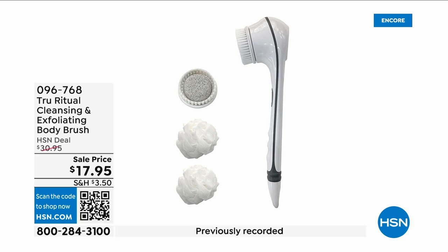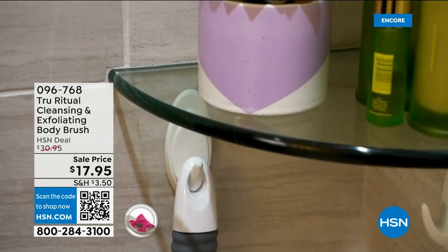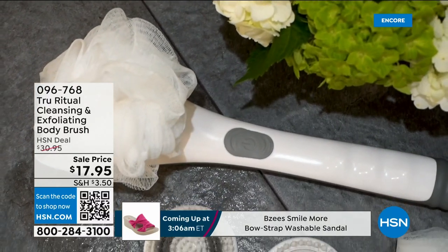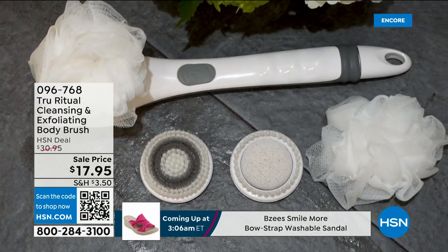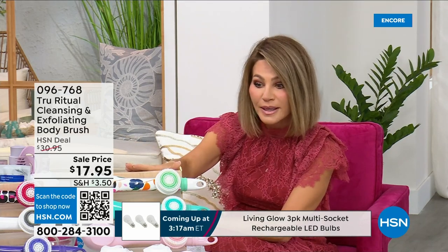They're the number one shower cleansing systems — a cleanser, exfoliator, and body brush all in one. You just have to choose your color. Everything tonight is on five interest-free credit card payments, so you get this today for three dollars and 59 cents. It's not only the cleansing unit — you get all the brush head attachments with it. It's battery operated, simple, and easy.